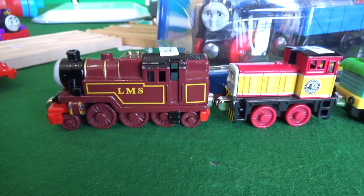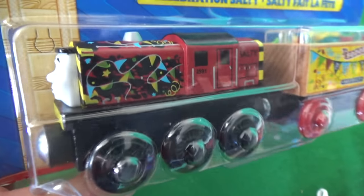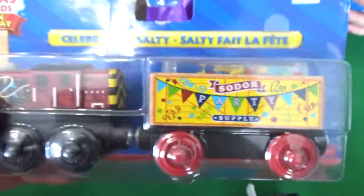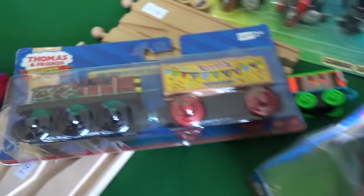Based on one episode — but what an episode it was! Celebration Salty — we've got the Sodor party supply car! We have Celebration Salty. This is wonderful because we are going to be doing a Sodor Day video sometime this summer.